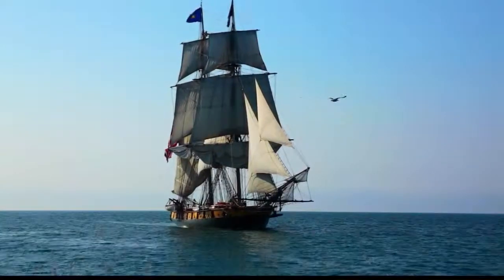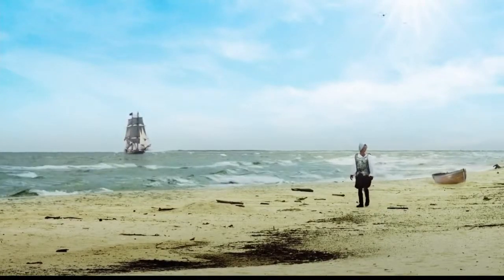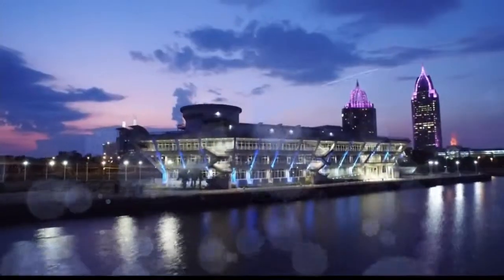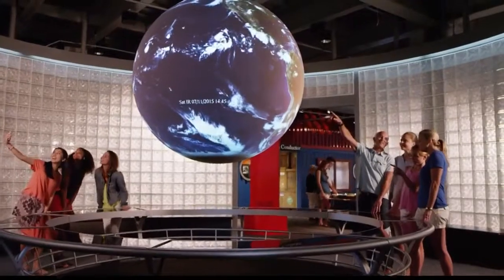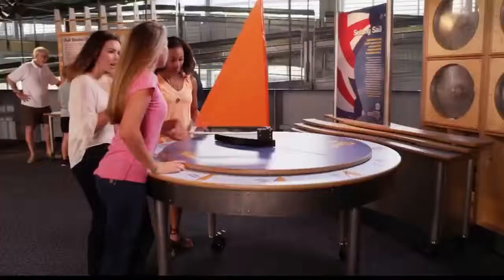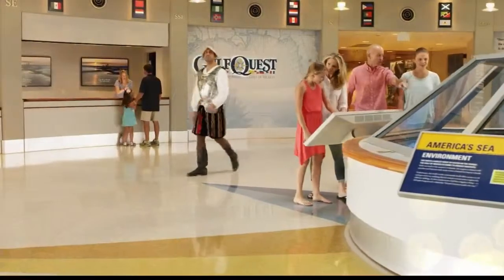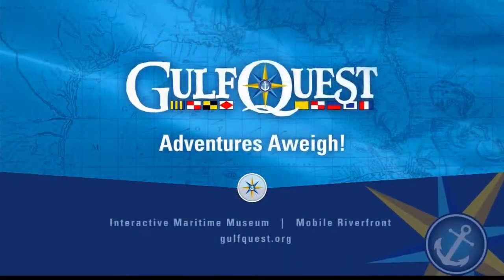In the 1500s, Spanish explorers first entered the Gulf of Mexico on a voyage of discovery. They found a land full of natural beauty and promise. Today, you can discover the Gulf of Mexico like never before — explore diverse cultures, discover new worlds, seek new adventures, and have a maritime experience. Navigate history. Discover fun. Gulf Quest. Adventures Away.